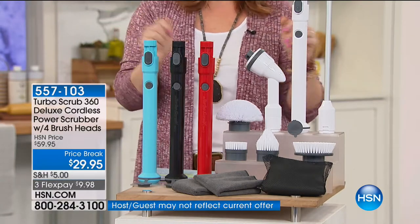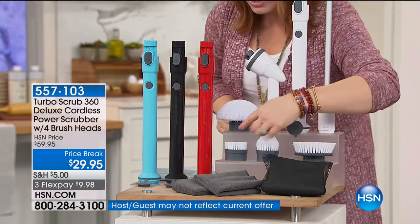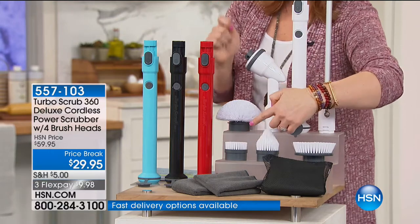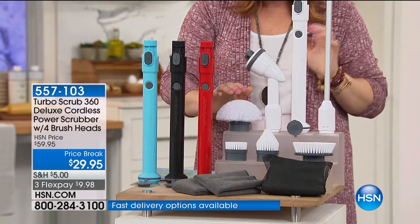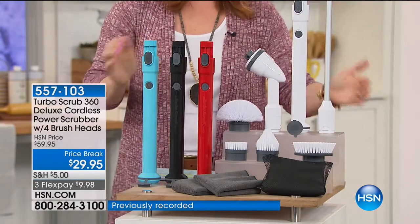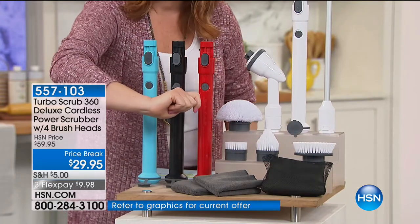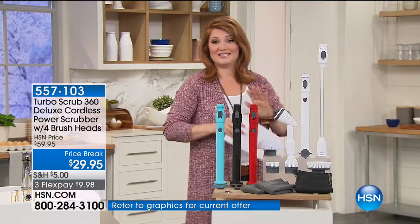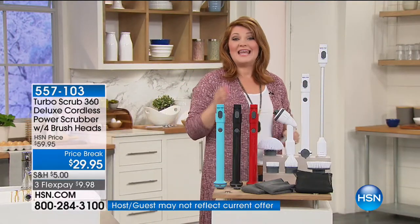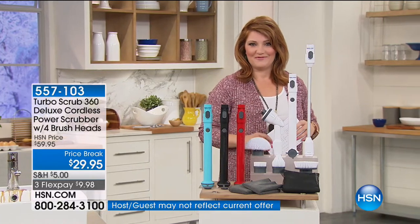It extends up to four feet to reach those hard-to-reach areas. You'll get the large flat brush, the corner brush, the heavy-duty brush for grills and hubcaps, and the domed all-purpose brush. There's an extension wand, two microfiber cleaning cloths, and the carrying bag — all for $29.95, the lowest price we've offered. It has free shipping and handling, plus flexible payments.